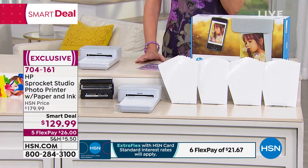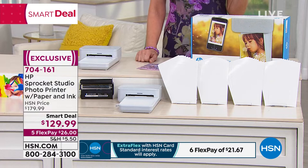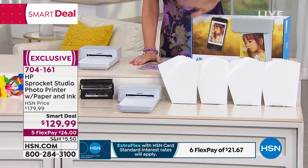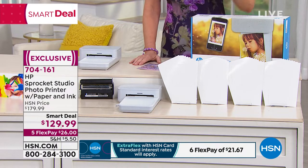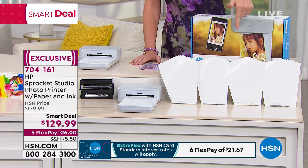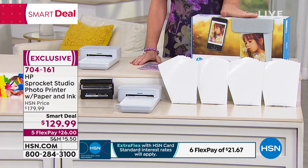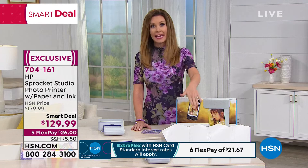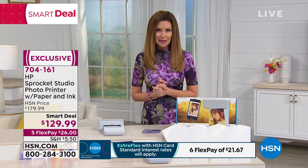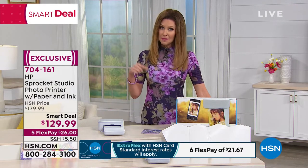Unlike a regular printer that uses up tons of colored ink, the Sprocket Studio is dedicated to your 4x6 photos. You're getting 40 sheets of photo paper with ink included — you never run out of ink or have more paper than ink. It always works just right. Then you can purchase more paper and ink on an ongoing basis. Apply for the HSN card to get it for under $90.